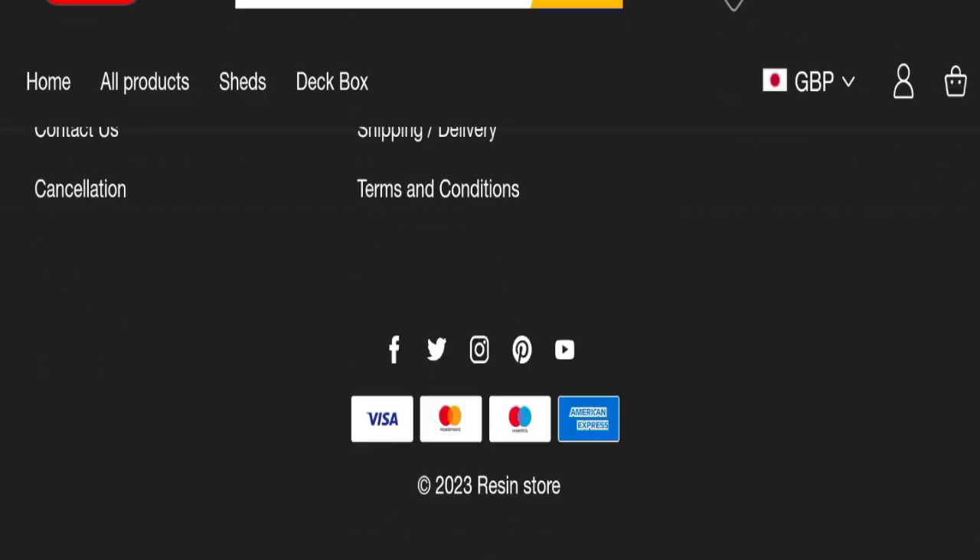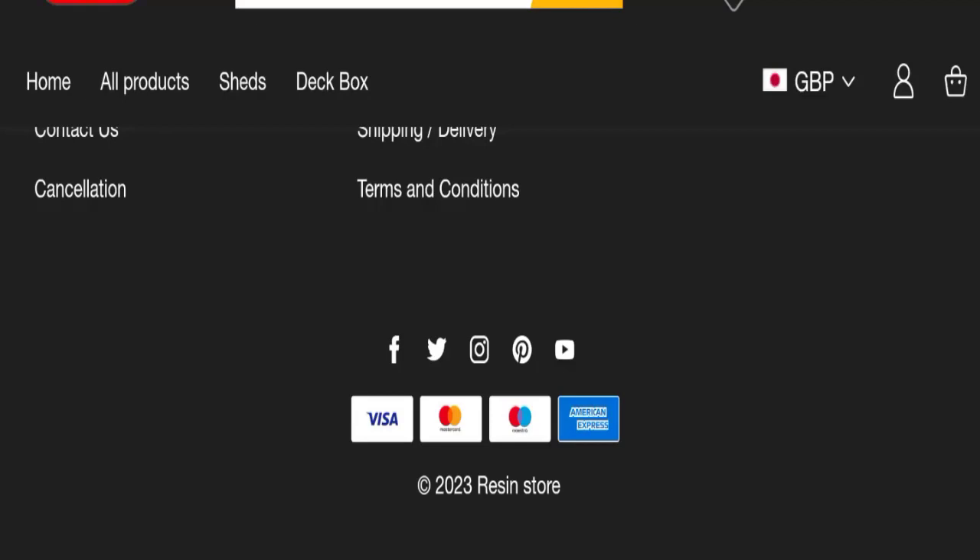Let's check social media details. The website has social media icons for Facebook, Twitter, Instagram, Pinterest, and YouTube, but all these icons are fake and inactive, which is a negative sign for this website.